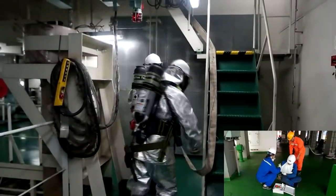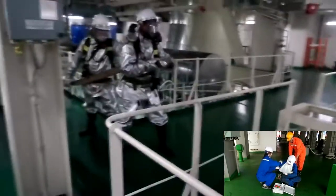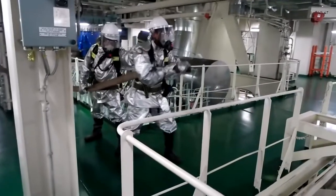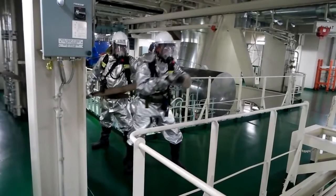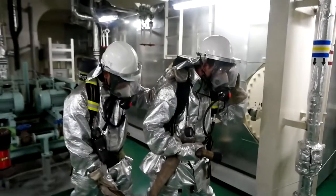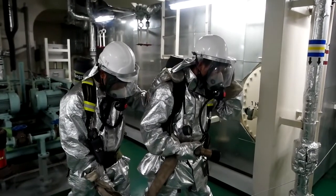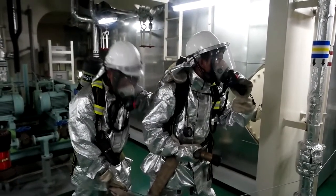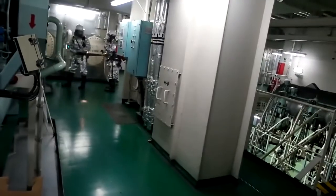If there is a wounded person, the medical team moves him to a safe place from the fire zone and treats him. The fire party is extinguishing the fire through the water hose, but all measures including foam applicator and the engine room's movable extinguisher should be considered in light of the fire class. The fire party communicates through radio telephone. When fire spreading is reported, they escape from the fire zone.